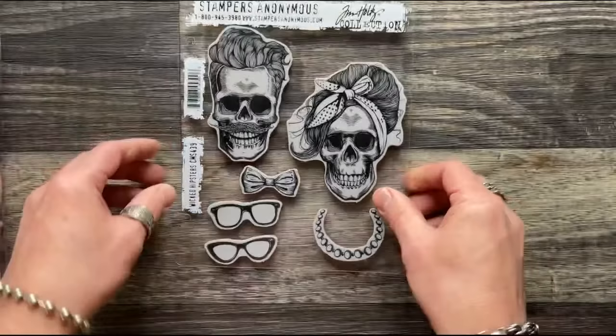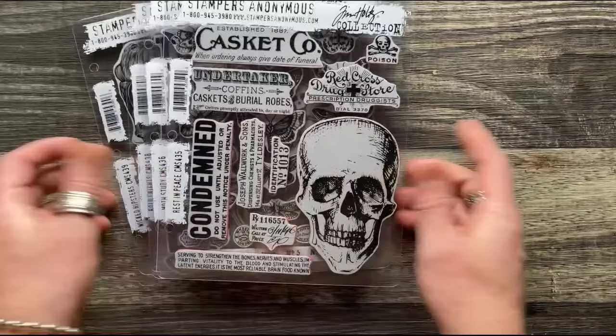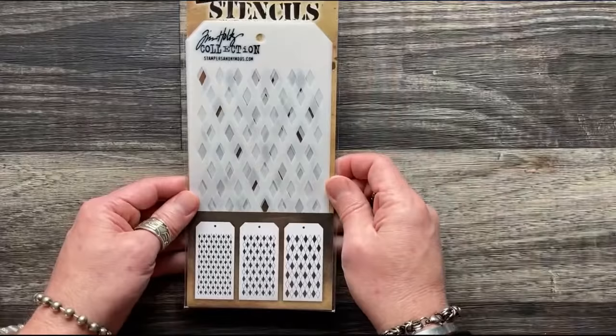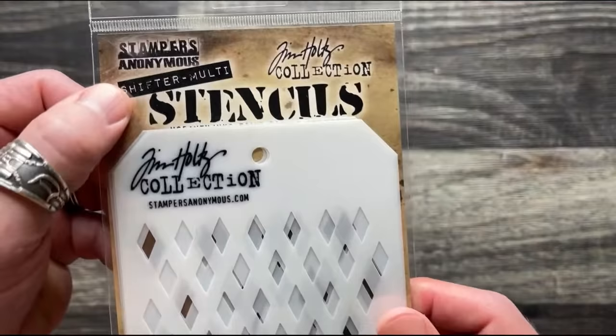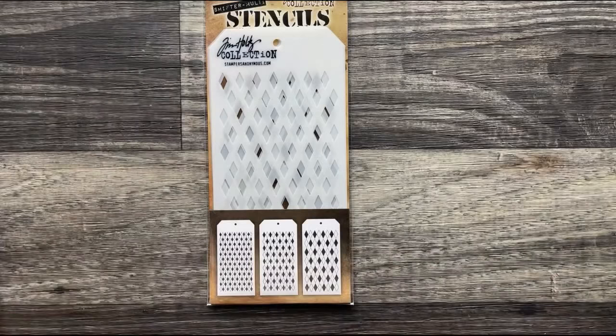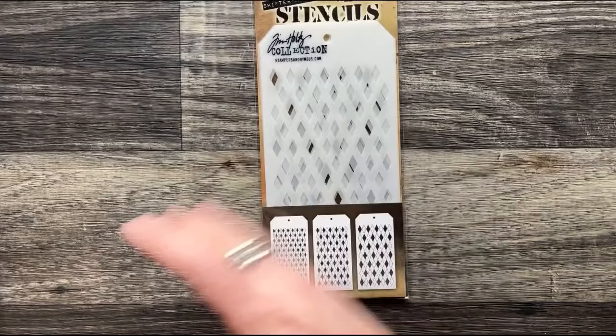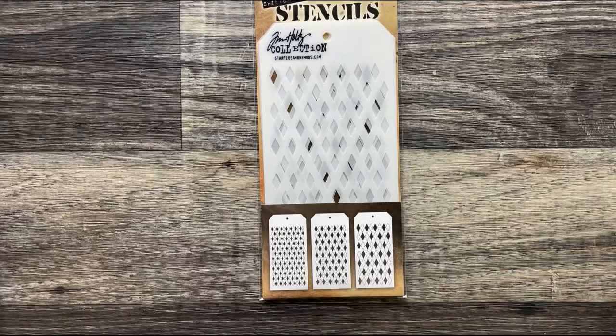So those are the five sets: Wicked Hipsters, Bold Frights, Halloween Doodles, Moth Study, and Rest in Peace. We also have stencils. The stencil set for Halloween is the Shifter Multi Harlequin — keep in mind these are not minis. These are regulation size. The Shifter Multi gives you three different scales of the same pattern, and this is only the second in the series, after Shifter Multi Dots.